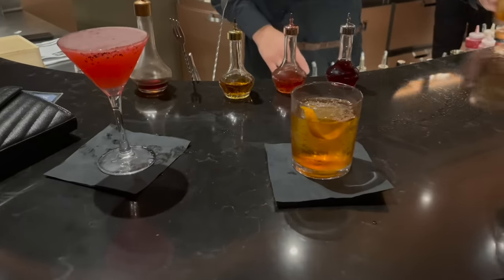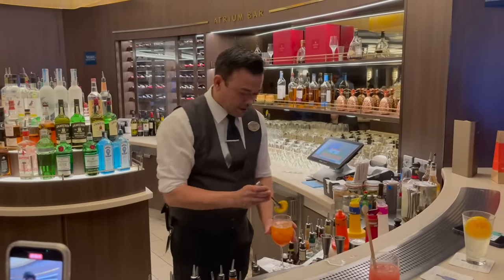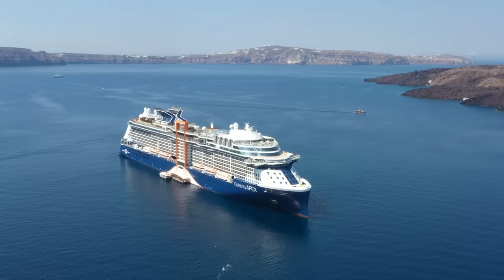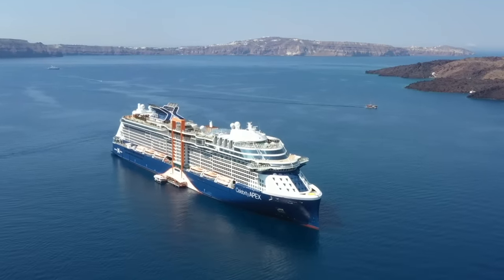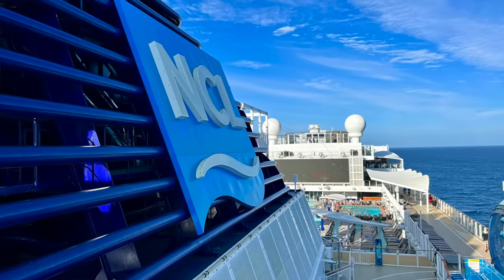Please let me know in the comments below if you always get a drink package or if you consider it depending on the itinerary. Now let's talk about the perks packages. Even if you have a perks package, you still want to know what is included in the different beverage packages. Some cruise lines that offer free perks packages are Princess, which has Princess Plus and Princess Premier; Celebrity, which has the All Included package with a basic beverage package that you can upgrade to a premium package; and Norwegian's Free at Sea.